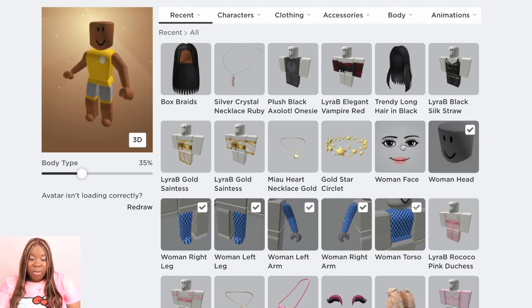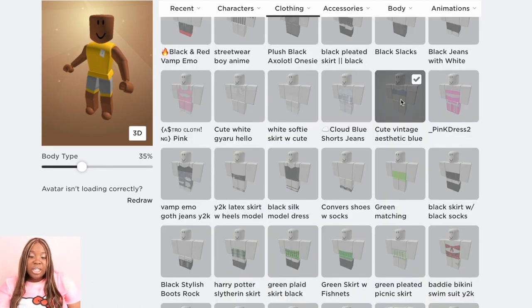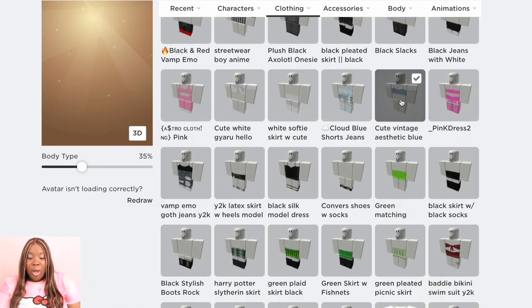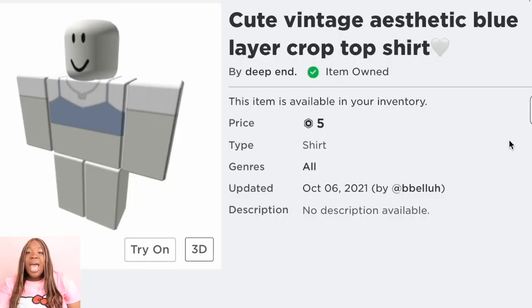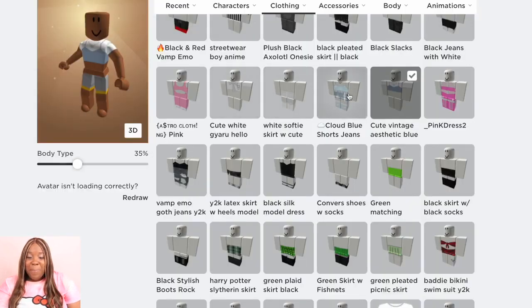The very first outfit is sort of going to be like a casual, very chic look — you're going out on a date with your girlfriends. We're going to start with this cute vintage aesthetic blue layer top that you can layer with anything. That is five Robux and it's really really cute, and you get a free necklace with it. Come through, el cheapo top!